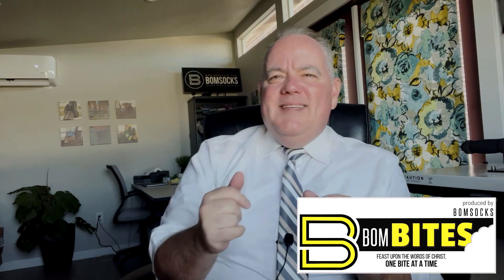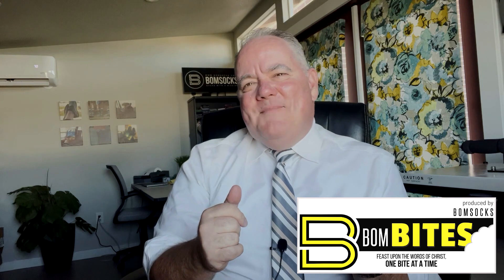Hey there my friends, what is up? Derek here from Bomb Socks with more Bomb Bites, where we feast upon the words of Christ one bite at a time. I want to take you to what I think honestly is the coolest of all of the Psalms. It's cool for a unique nature because it is not only the coolest one, I think it is the longest Psalm. It is Psalm 119.